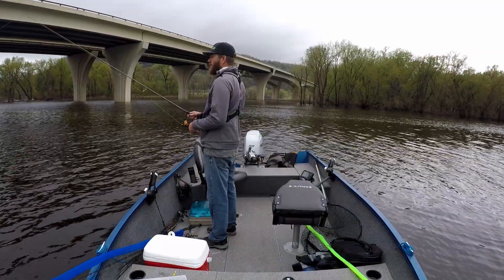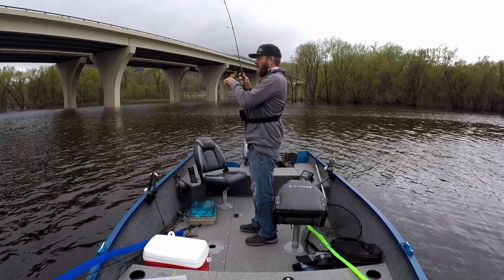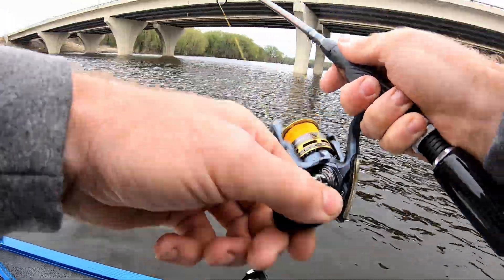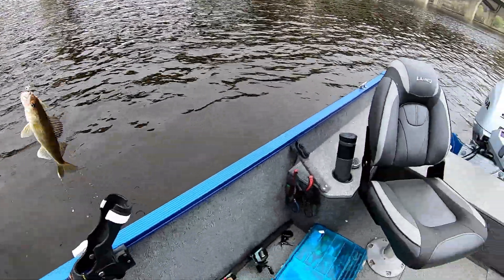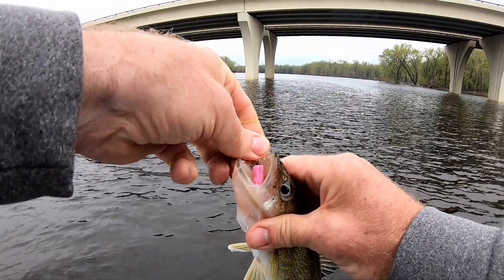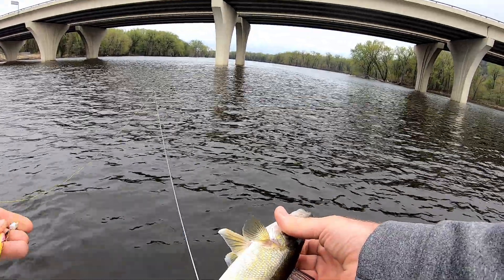After putzing around below the dam, I ventured down river in search of a new bite. Fish zone — what do we have? So this is a walleye. First walleye of the day, species number four. I smoked that jig — going to need a new plastic on there. Nice looking walleye.